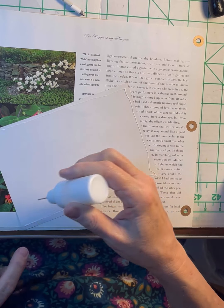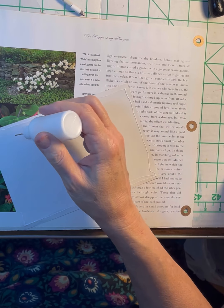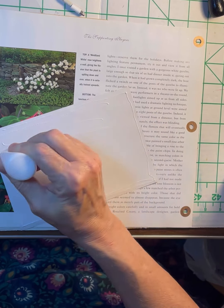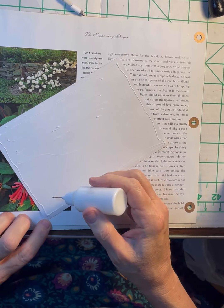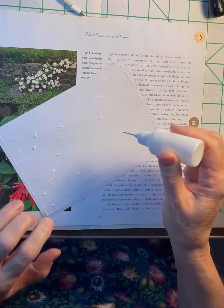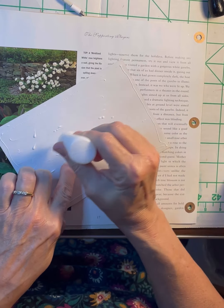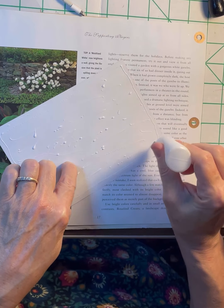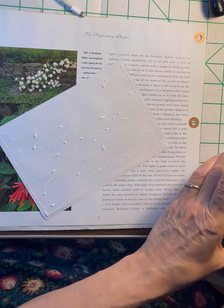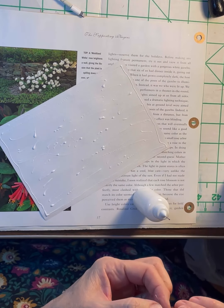They know what people are going to ask for in their scrapbooking or in their art journals, because they have song pages, encyclopedia pages, recipes. They've got everything in those little packets.